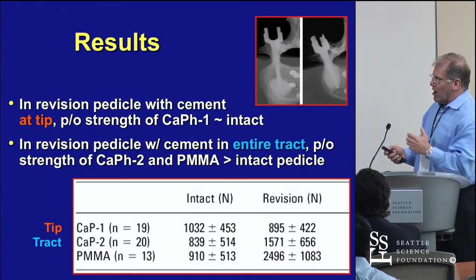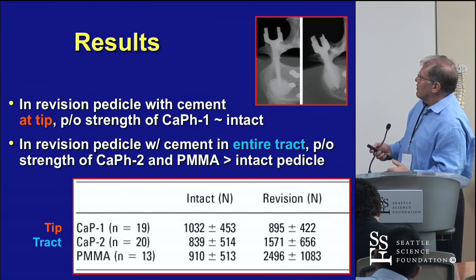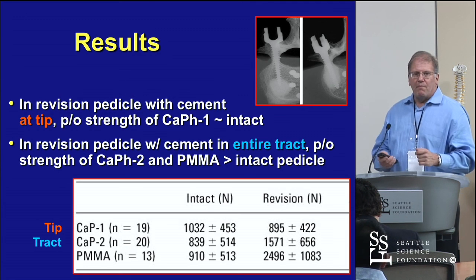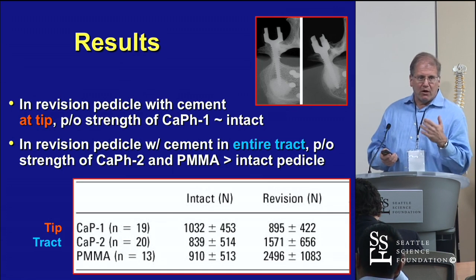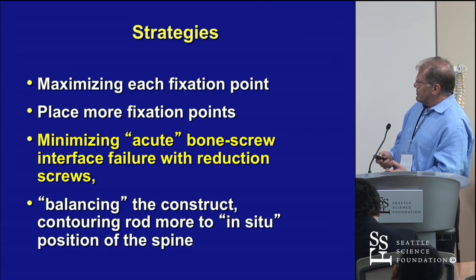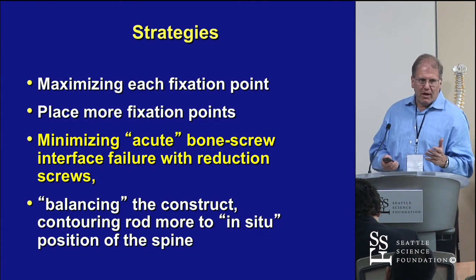Many people augment screws. Augmenting the whole screw is better, but then you can squirt cement out the pedicle. That has a significant strength enhancement if you wish. When I do it, I generally just put about a half cc in each pedicle, put the screw in and go. Maximizing each point of fixation is key, especially in osteopenic and osteoporotic patients.